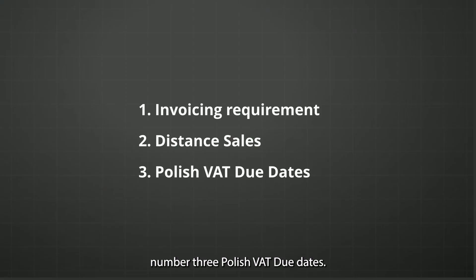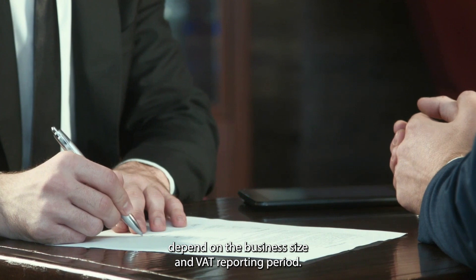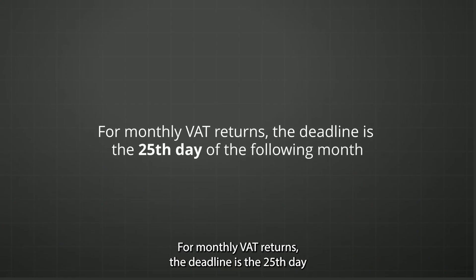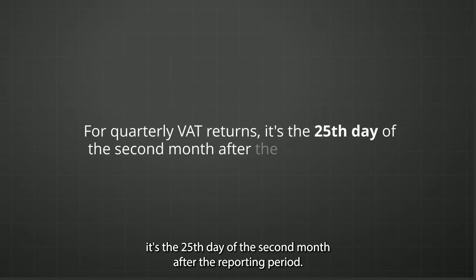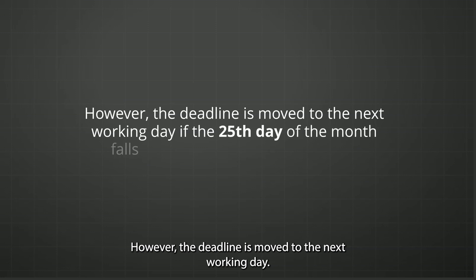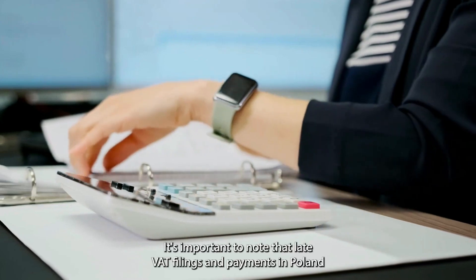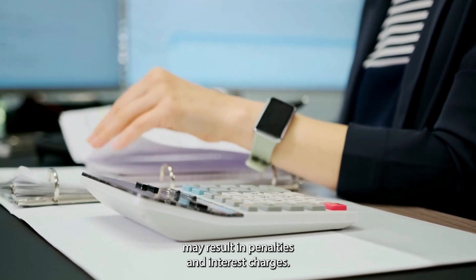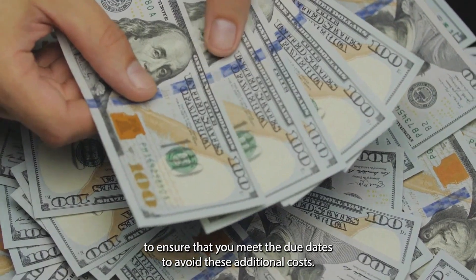Third, Polish VAT due dates: Poland's VAT reporting and payment deadlines depend on the business size and VAT reporting period. For monthly VAT returns, the deadline is the 25th day of the following month, while for quarterly VAT returns, it's the 25th day of the second month after the reporting period. If the 25th falls on a weekend or public holiday, the deadline moves to the next working day. Late VAT filings and payments may result in penalties and interest charges, so it's crucial to meet the due dates.